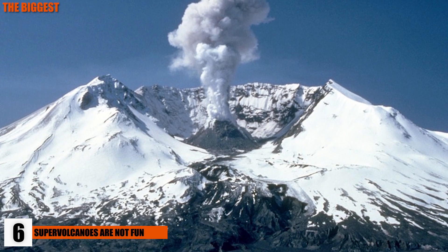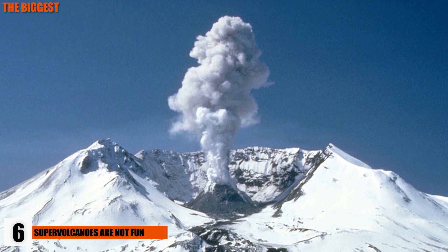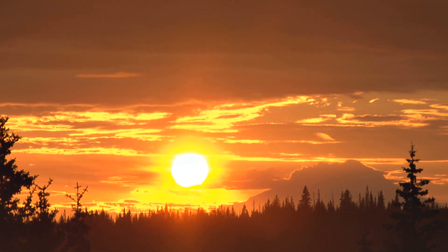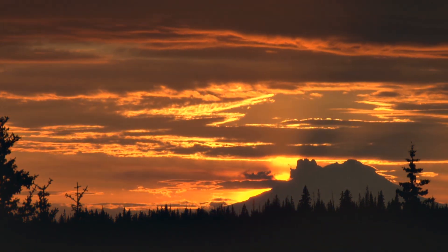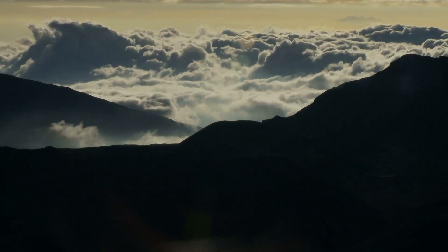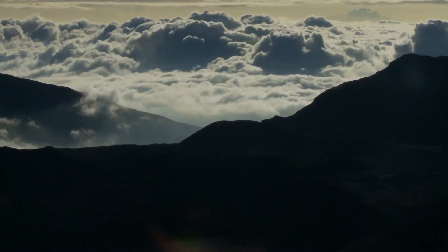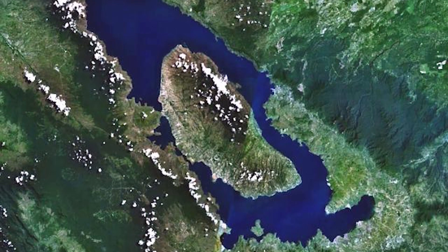6. Supervolcanoes Are Not Fun. Volcanoes are measured on the Volcanic Explosivity Index, which measures the amount of material released in an eruption. Mount St. Helens measured a 5 out of 8 on the index. Toba, a supervolcano that erupted 73,000 years ago, created a caldera measuring 30 kilometers wide and 100 kilometers long. It released approximately 1,000 cubic kilometers of material into the atmosphere and plunged the Earth into an Ice Age that spanned the entire globe — it's been rated an 8 on the VEI.